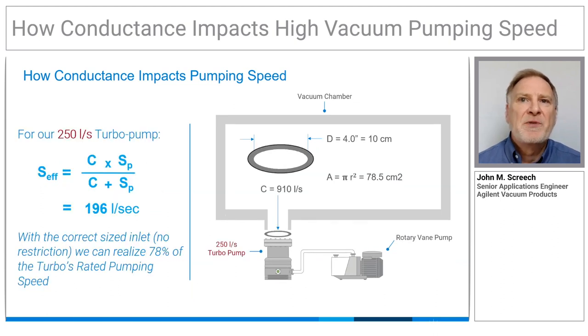Note that getting 90% of the published speed requires a conductance eight times the pumping speed, and getting to 95% requires an opening with 20 times the conductance — you can see how we're approaching diminishing returns at this point. To utilize 100% of the pump's rated speed, we would need an infinitely large connection between the pump and the chamber.